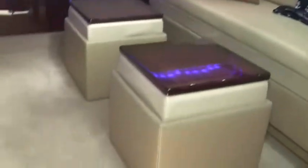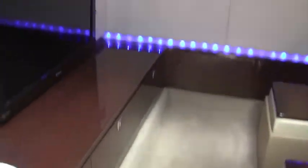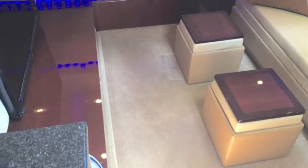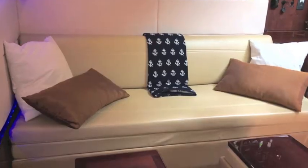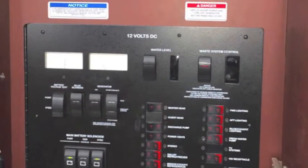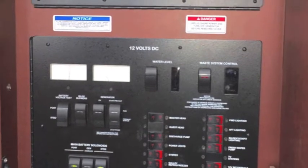In the back entertainment area it's all Bose Entertainment Center surround sound, and as you go into the entertainment center nook there's seating port and starboard — port side rather. Big screen TV, nice luxurious setup, great area to watch TV entertainment for family or kids, and then you've got a really nice power panel in the main salon.